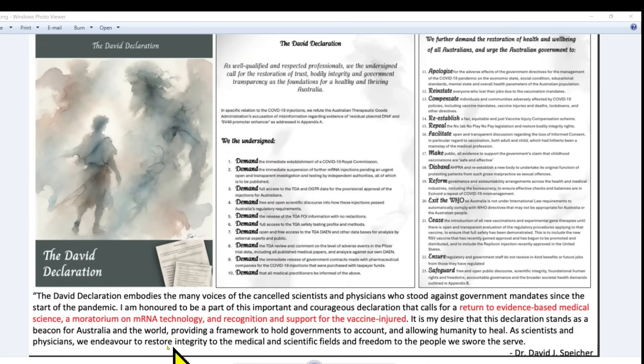David Speaker says: 'I am honoured to be part of this important and courageous declaration that calls for a return to evidence-based medicine and medical science, a moratorium on mRNA technology, and recognition and support for the vaccine injured. It is my desire that this declaration stand as a beacon for Australia and the world, providing a framework to hold governments to account and allowing humanity to heal. As scientists and physicians, we endeavour to restore integrity to the medical and scientific fields and freedom to the people that we swore to serve.'